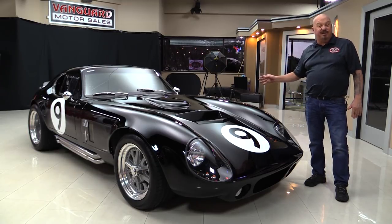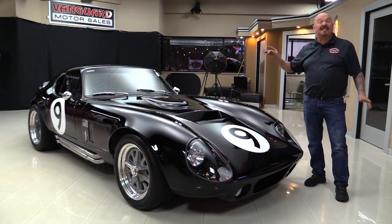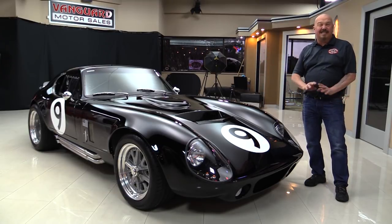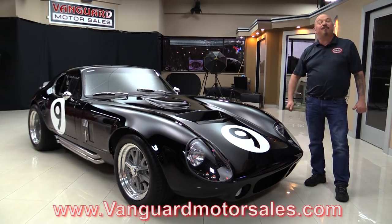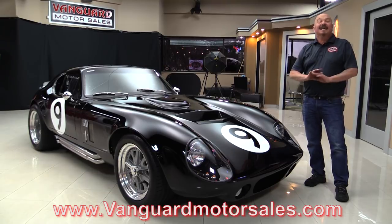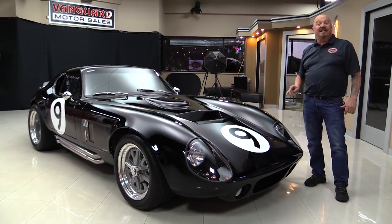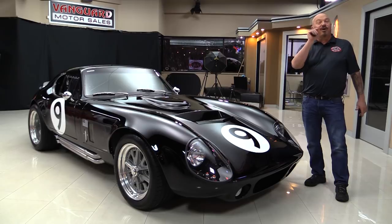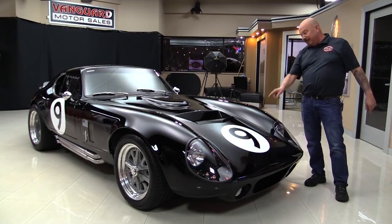It's got independent rear suspension, four wheel disc brakes, or bare brakes. It's got air conditioning, door poppers, Kirky racing seats. So go to our website at VanguardMotorSales.com. We're going to put it up in the air so you can check out the suspension on the bottom side, see how nice and clean it is. We're going to pop the hood, take a look at that stroker motor, look at the interior — show you everything you need to see so you can make a great decision on your Daytona investment. Come on up and we'll take a look at old number nine.